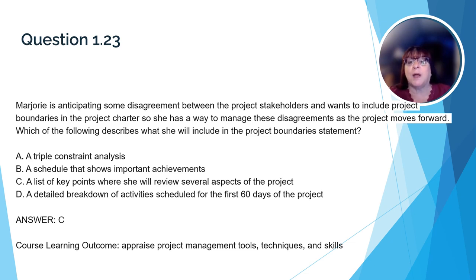Here's a question that relates back to project management tools. Let's read the question together. Marjorie is anticipating some disagreement between the project stakeholders and wants to include project boundaries in the project charter so she has a way to manage these disagreements as the project moves forward. Which of the following describes what she will include in the project boundaries statement? The correct answer is C: a list of key points where she will review several aspects of the project. Marjorie can provide stakeholders a list of exact points during project implementation when she will give them updates, eliminating uncertainty and the need to contact her at odd times.